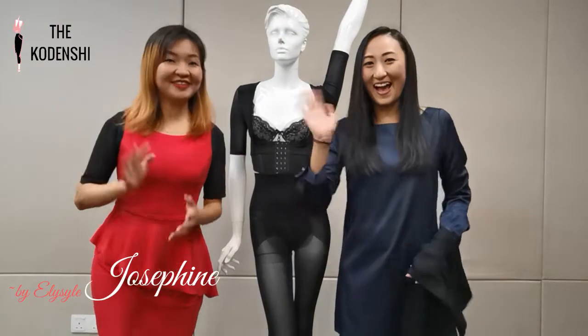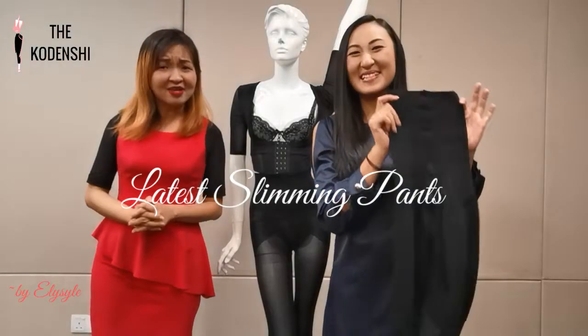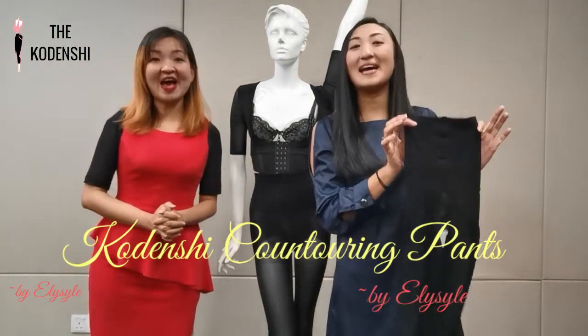Hi, I'm Josephine. Hi, I'm Belay. Today we are so excited to share with you the latest slimming pants in the market — Condensure Contouring Pants by Elisa.